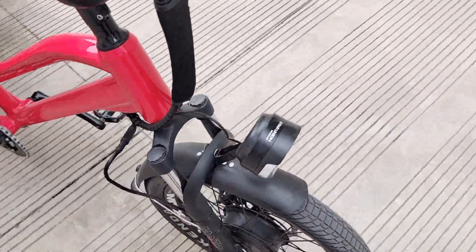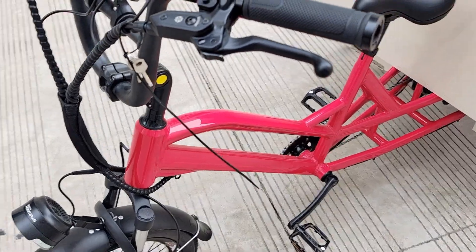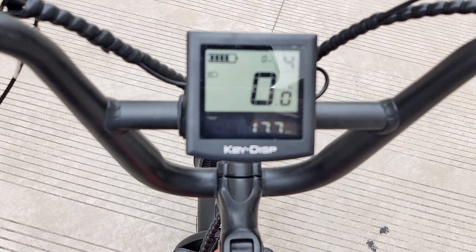We have front and back LED lights, hydraulic disc brakes front and back, and five different pedal-assisted speeds.